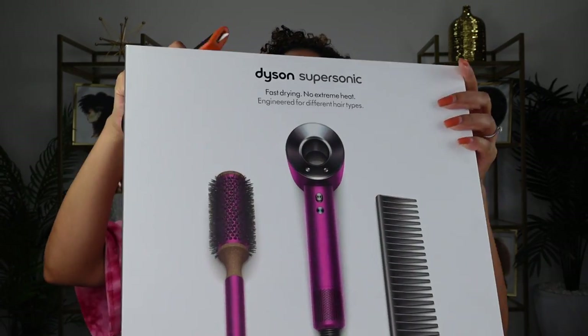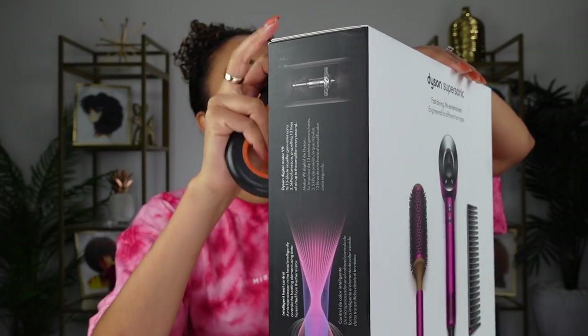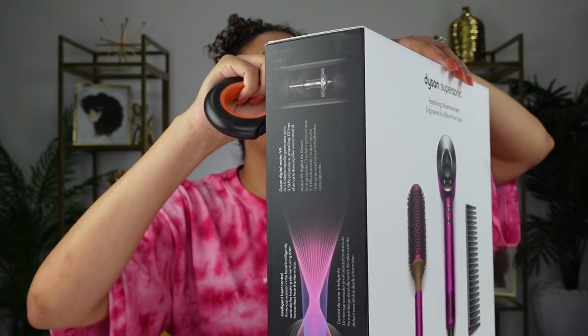So I'm gonna do a live unboxing for you right now. I haven't opened this. It actually arrived like a week or so ago and I just had to look at it because I knew I had to film everything. So you're welcome.